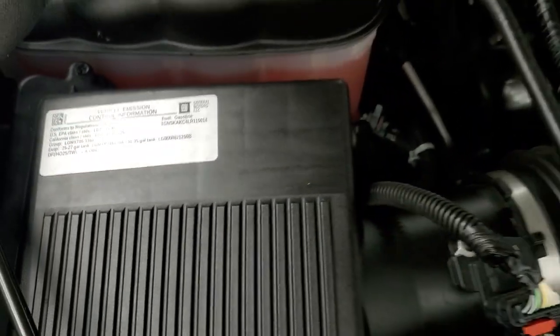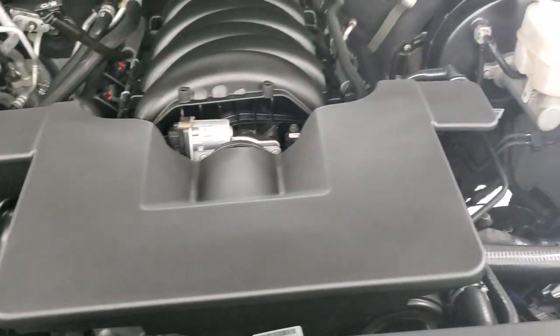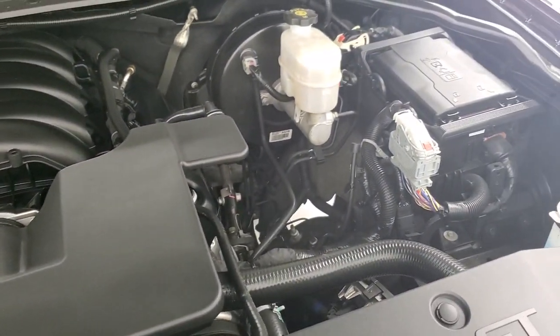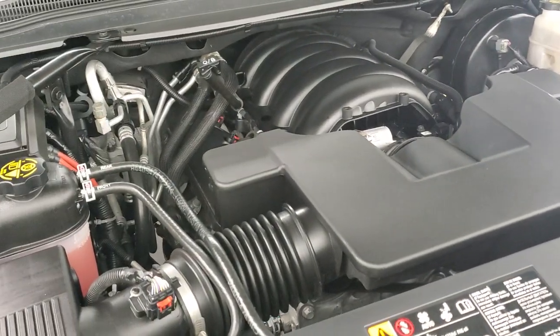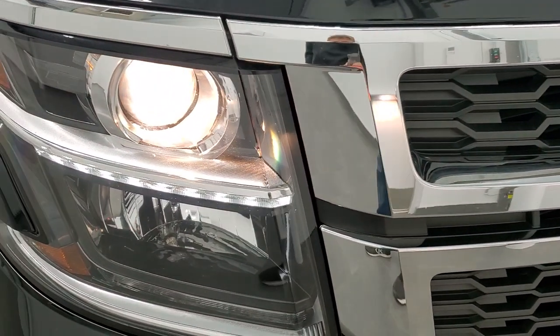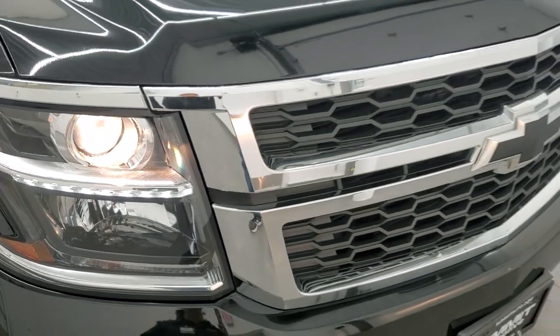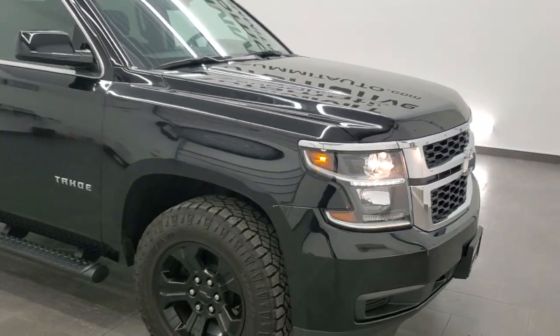Once again, this vehicle has been fully safetied and inspected by our service shop. It has a fresh oil and filter change. All the fluids have been checked and topped off, and this Tahoe is 100% ready to go. You can see those projector lamp headlamps and LED running lights. I would highly recommend this one from a quality and condition standpoint.